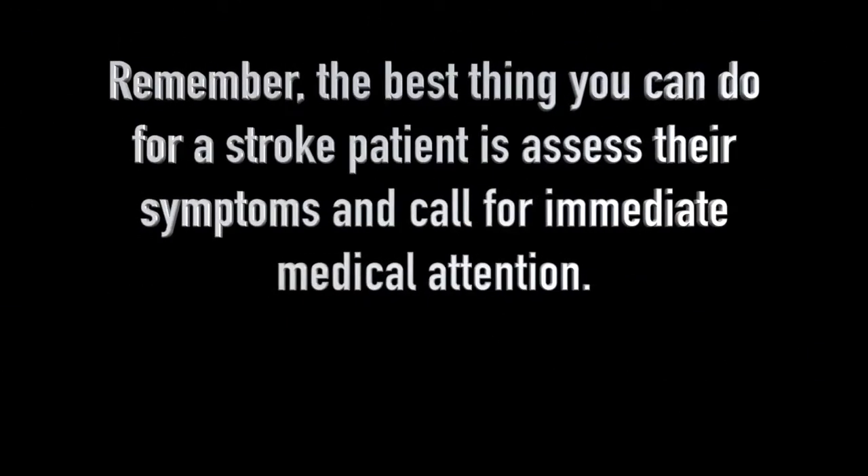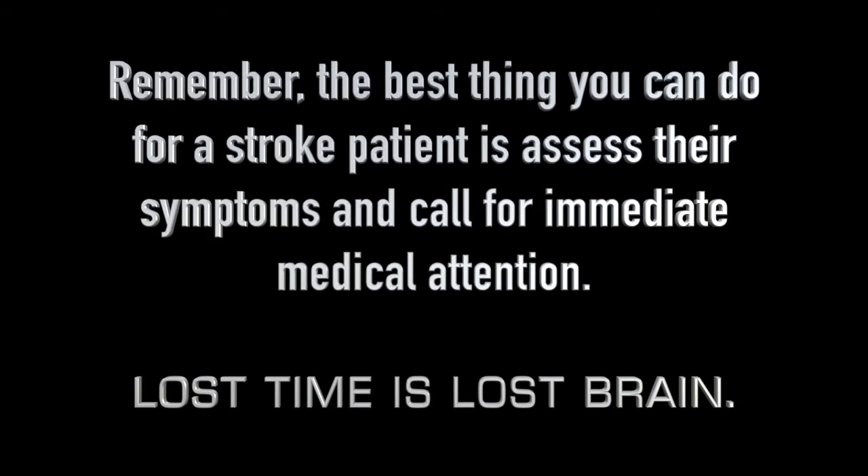Remember, the best thing you can do for a stroke patient is assess their symptoms and call for immediate medical attention. Lost time is lost brain.